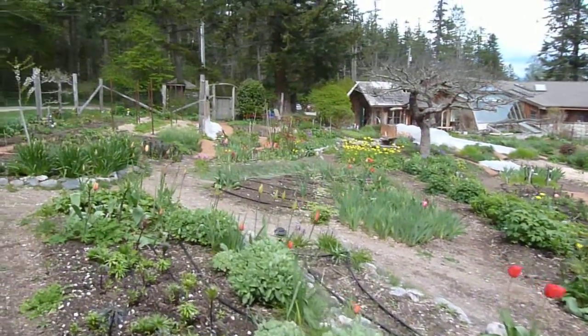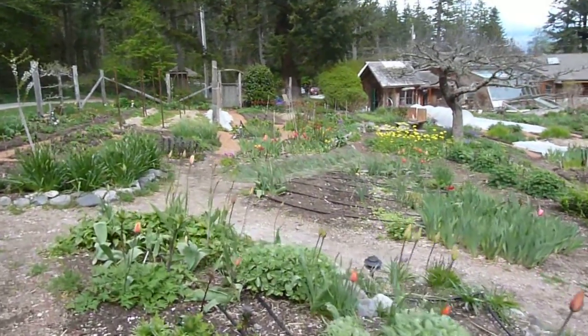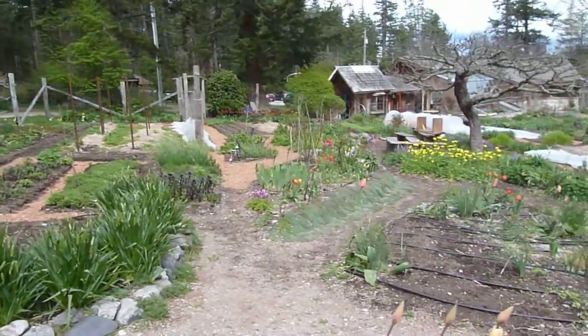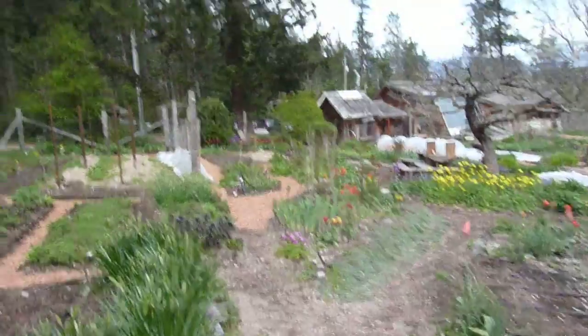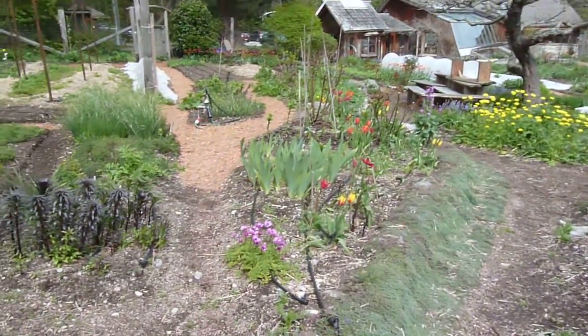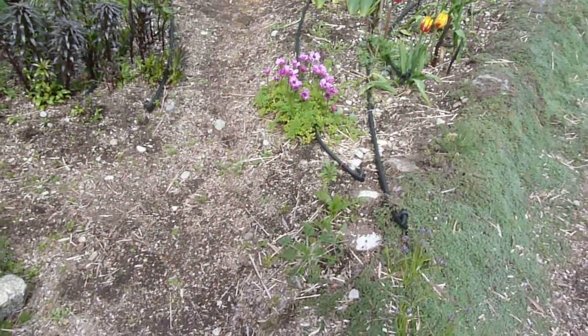Wow, we're into deep spring here in the hollyhock garden — lots of flowers up now. Tulips figure pretty prominently as we can see here, along with these beautiful pink anemones.